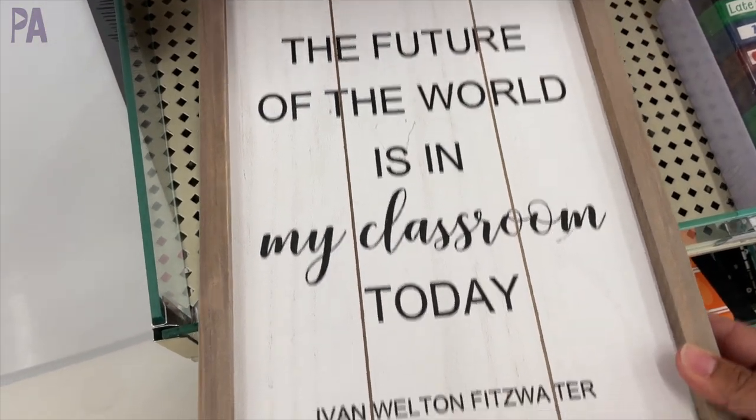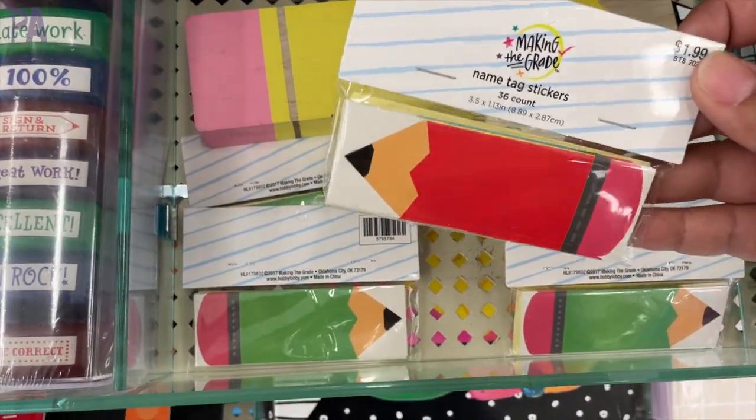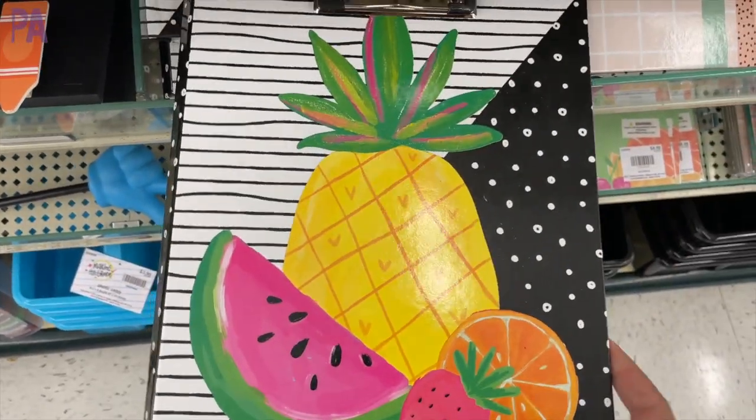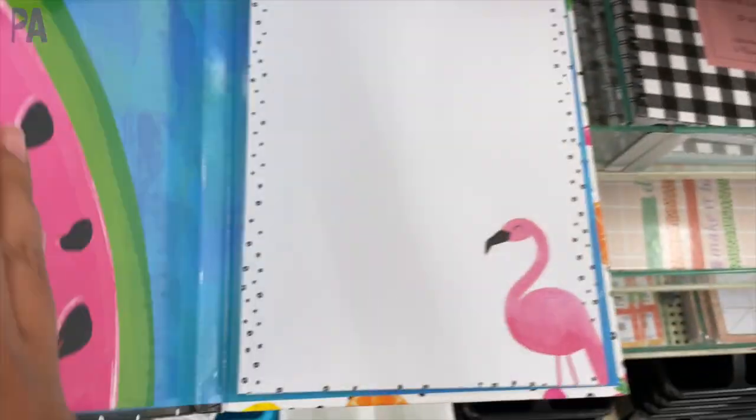Lots of signage at Hobby Lobby which I kind of expected to see — I'm going to show you more towards the end of the video. We have some name tag stickers. This is $2 for the package. And here is a portfolio with a legal pad inside and a really fun cover. I thought that was super cute — it's actually very summery.